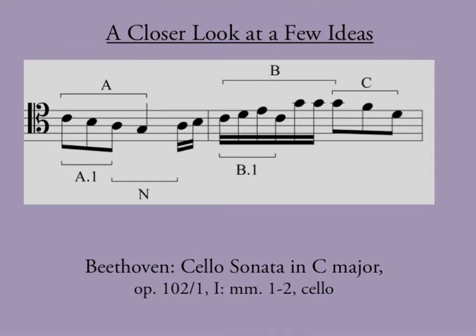There are certain ideas that come back again and again throughout this sonata. I've labeled them A, B, and C — those are the big ones — and then A.1 and B.1, which are subsidiary ideas contained within A and B respectively. The N stands for 'neighbor,' and those notes will come into play later. A is a descending scale; B basically outlines a triad — and note this is in tenor clef, so that first note is a C. Then C is a following figure that keeps coming back, and it's melodically very clear when you hear it.